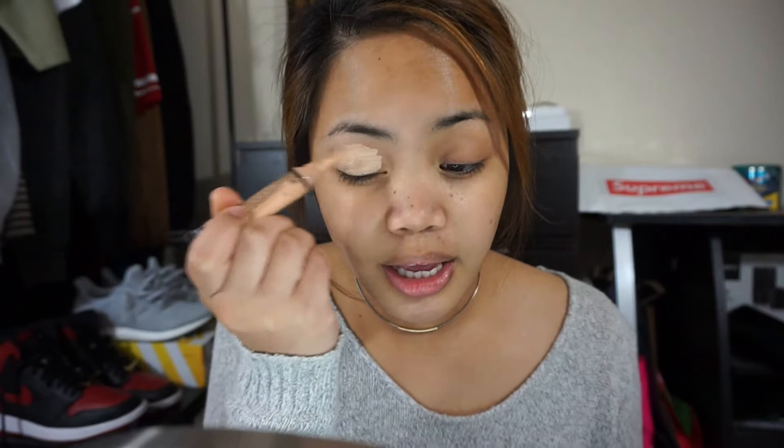Next, I'm going to conceal my eyes using the LA Girl Pro Conceal in the shade Kaumi Beige. I've been priming my eyes with concealer for the longest time because it really cancels out any redness and veins, and it makes eyeshadow apply very nicely. My method is to use the lightest concealer shade I have so that the eyeshadows can pop out more — it's kind of like coloring on white paper; there's more pigmentation. So I try to use the lightest concealer so the colors pop more.